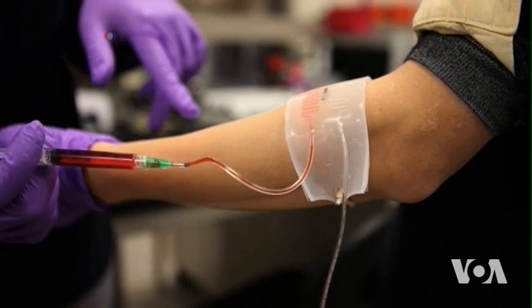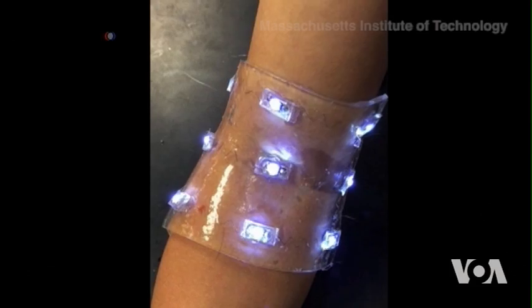Once the sensor sends an abnormal increase of temperature, for example, it will send out a command. Then the controlled drug delivery system can deliver a specific drug to that specific location. Medication quickly spreads across the bandage through tiny channels.